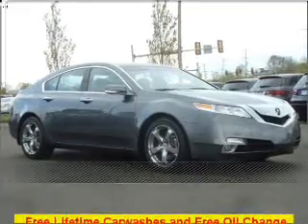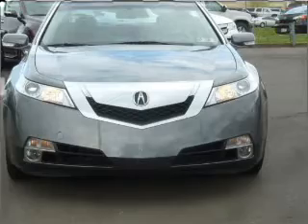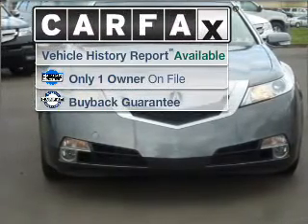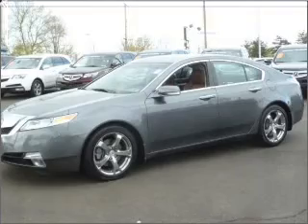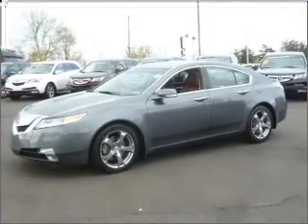Live the dream in this 2009 Acura TL. Discover the vehicle that meets your needs. A Carfax report can help you check costly hidden problems. Buy with confidence — this car qualifies for the Carfax buyback guarantee.